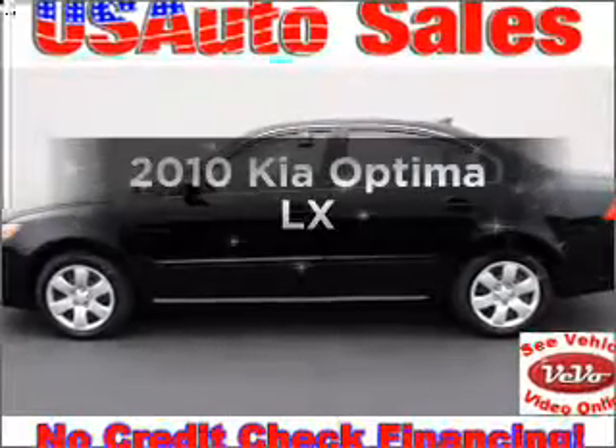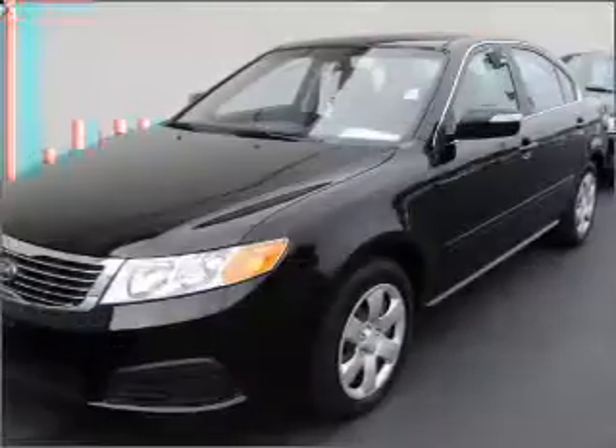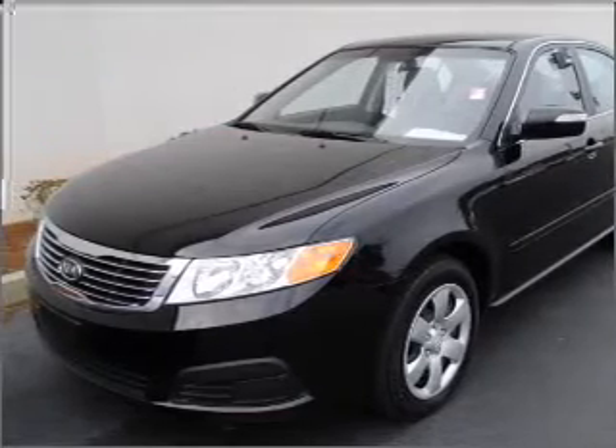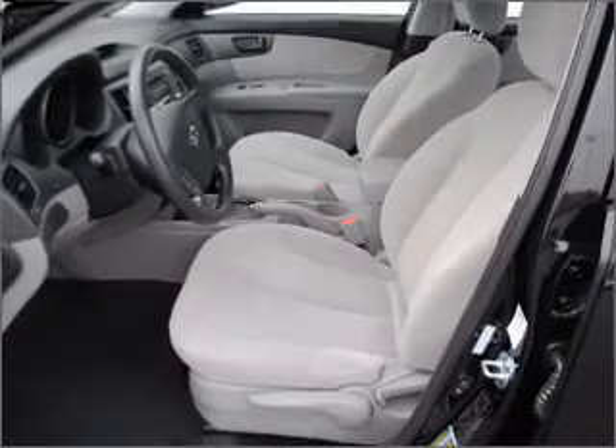Imagine yourself in this 2010 Kia Optima. If you're looking for a first-rate auto, this one could be yours today. With an efficient four-cylinder engine connected to a smooth-shifting five-speed automatic transmission, you will appreciate the safety feature of anti-lock brakes. Memory settings are just one of the extras.